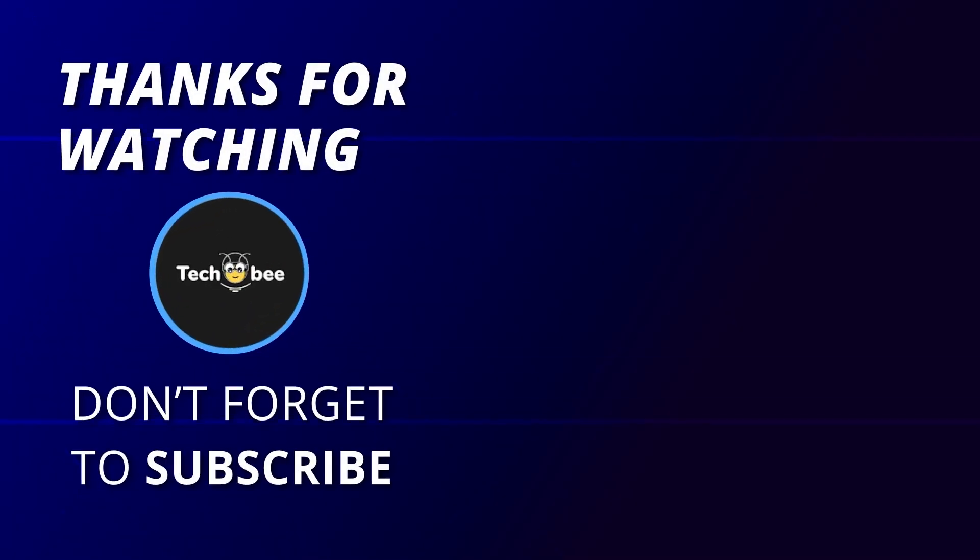If you like this video and want to hear more from us, please subscribe to our channel and hit the bell icon to get notified of our new videos.